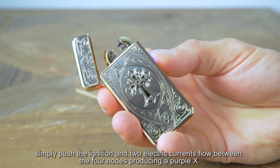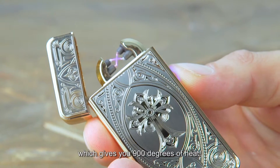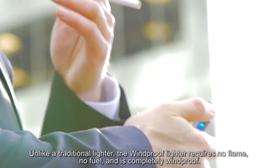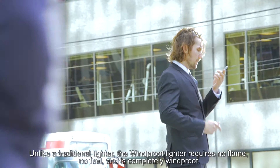Simply push the ignition and two electric currents flow between the four nodes, producing a purple X which gives you 900 degrees of heat. Unlike a traditional lighter, the windproof lighter requires no flame, no fuel, and is completely windproof.